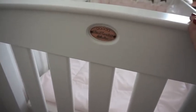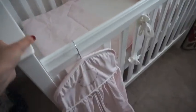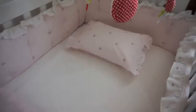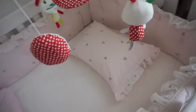Coming into the nursery now — this is the Boori cot. It's a classic style, not a sleigh bed, just a normal Boori cot. There's a little nappy bag here. As you can see there's a bumper, a cute lacy-style trim, a plain white sheet on the bottom, and a little pillow — though obviously the pillow comes out once she arrives.